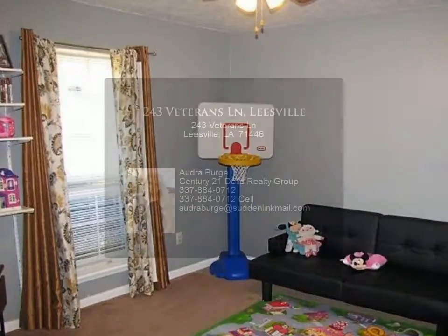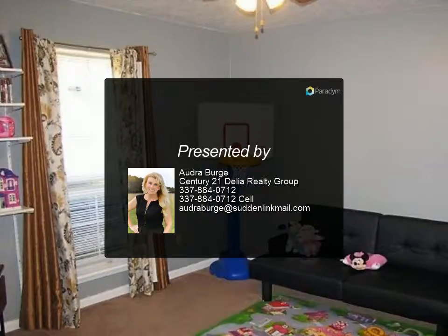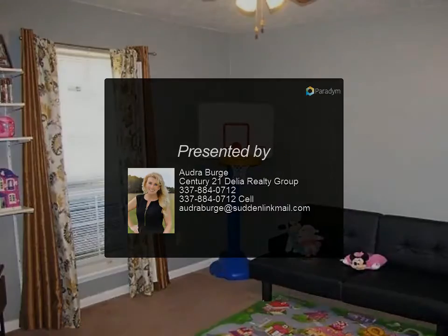What are you waiting for? Call me today at 337-884-0712.